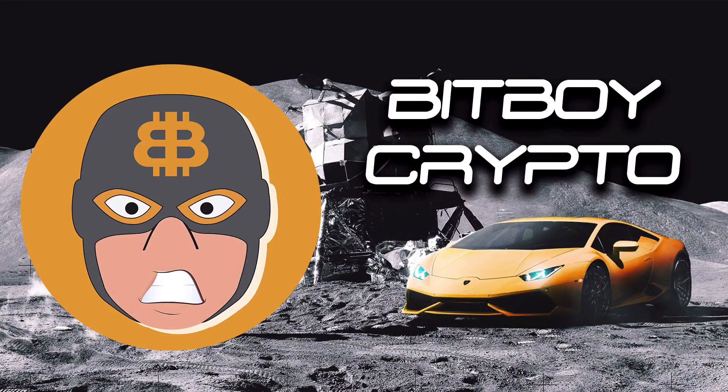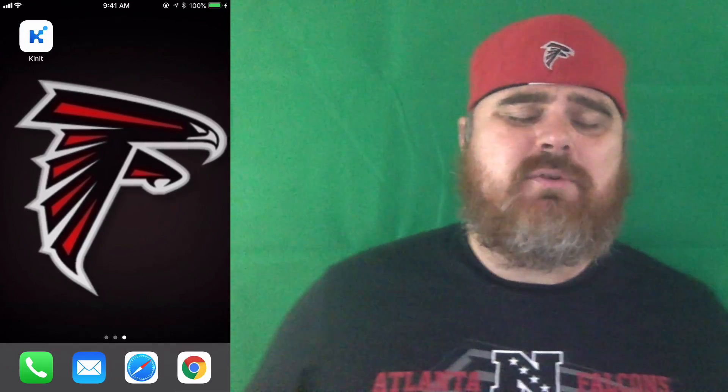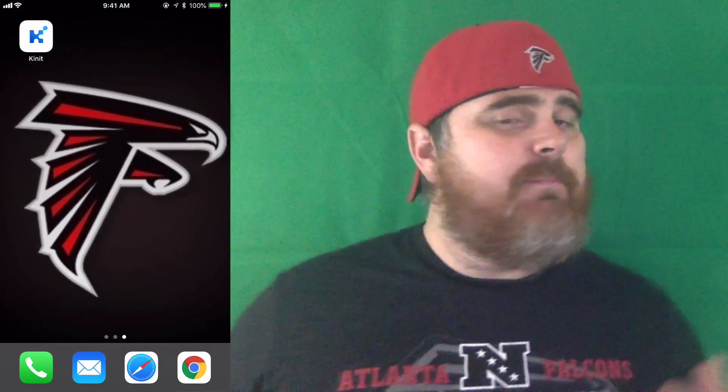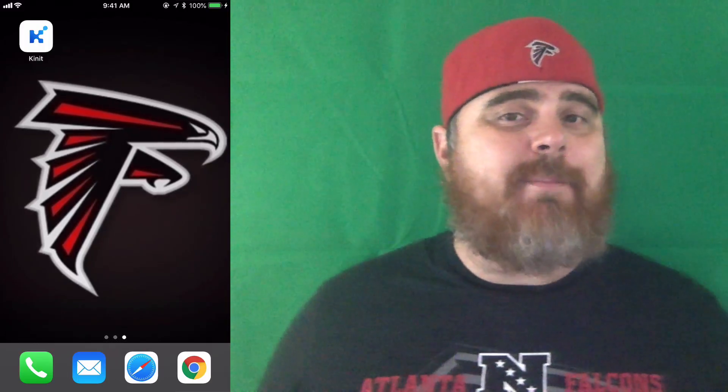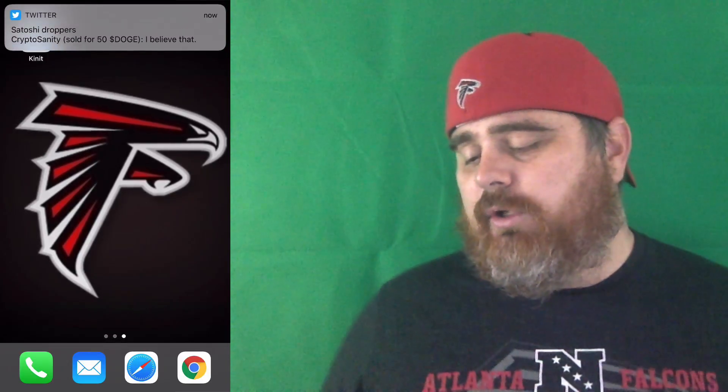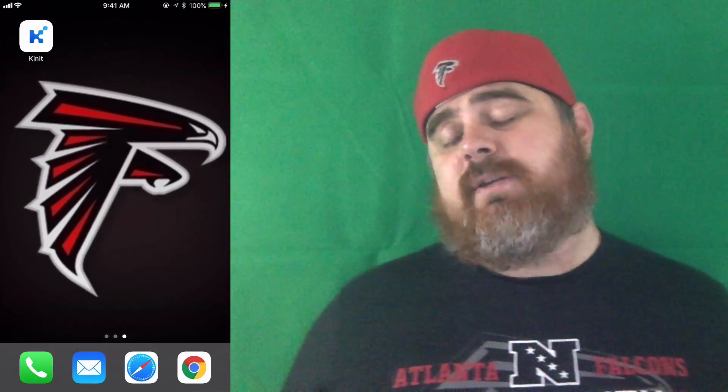He's BitBoy! Hello, and welcome to BitBoy Crypto. Today, we are going to be talking about the KINIT app. It's one of the more successful apps so far to be launched in cryptocurrency, and I want to tell you about it, show you about it. We're going to do a little tutorial on it and see what you guys think.